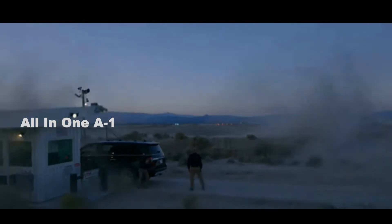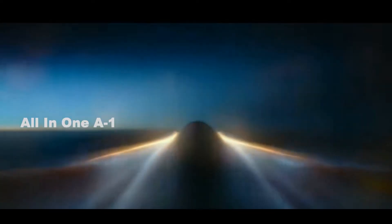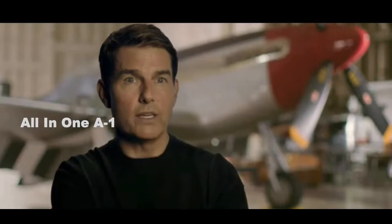Recently, in Top Gun: Maverick, Captain Pete 'Maverick' Mitchell takes his need for speed to a new realm — the hypersonic realm. Mitchell is a test pilot flying the SR-72 Dark Star airplane.